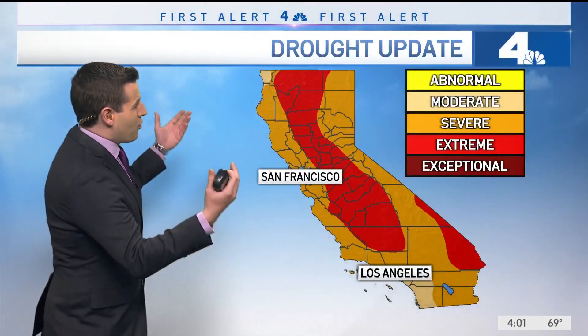Let's turn to meteorologist David Bigger in the First Alert Weather Center. And Carolyn, let's start you off right with the drought monitor for California. What you'll notice is across the Central Valley, we have a lot of this red coloring on here, which is an indication of extreme drought.